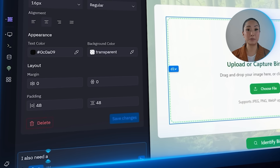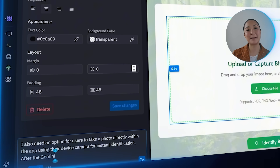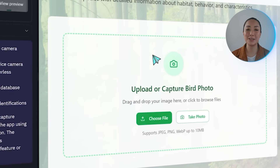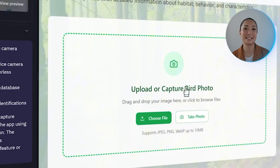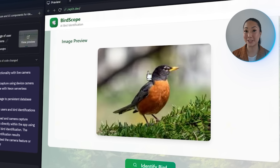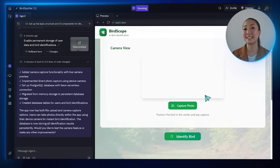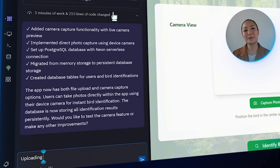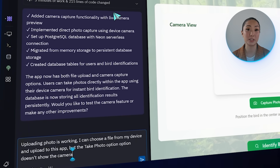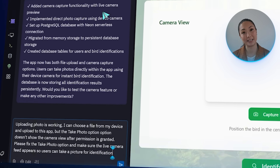Let's drop this into Replit: I also need an option for users to take a photo directly within the app using their device camera for instant identification. After the Gemini API identifies the bird species, display the results with the bird information. Now the app supports two options: users can either upload an existing photo or take one using their camera. For uploads, just click the Choose File button, pick a photo from the device, and the app quickly identifies the bird. But the Take Photo button doesn't show the camera view after permission is granted, so let's go back to Replit and fix that.